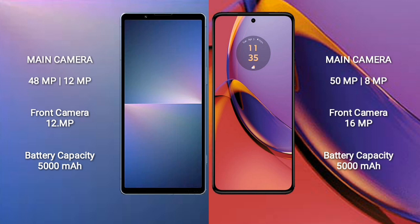Sony Xperia 5 Mark 5 has a 5000mAh battery with 25W fast charging support. Motorola Moto G84 has a 5000mAh battery with 30W fast charging support.